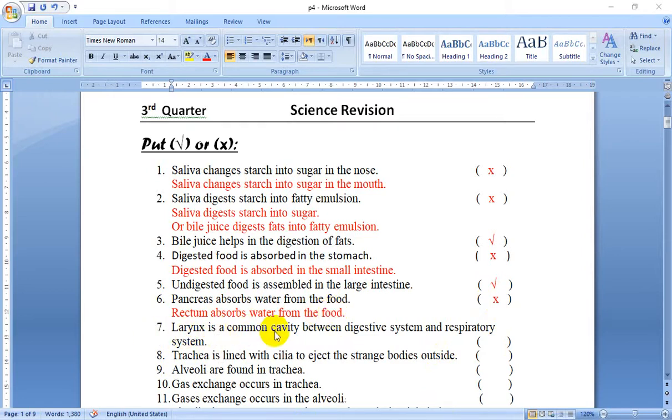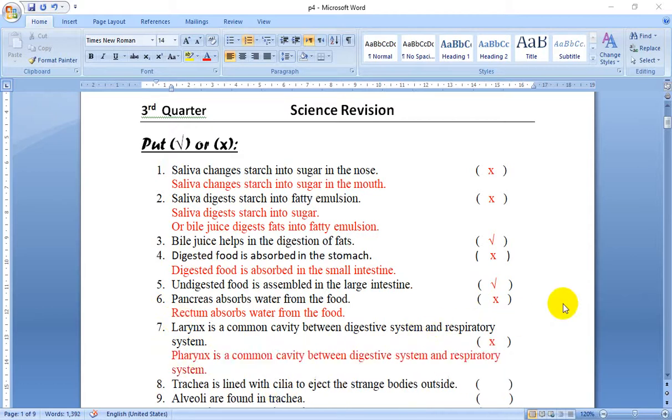Number 7: Larynx is a common cavity between the digestive system and respiratory system. No — that is the pharynx, not larynx. So this is false. Pharynx is the common cavity between the digestive system and respiratory system.